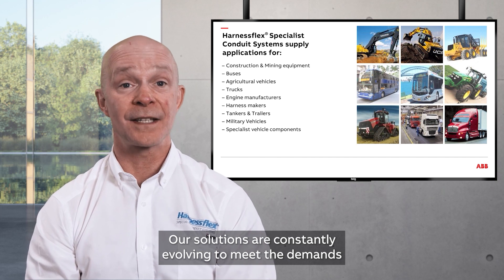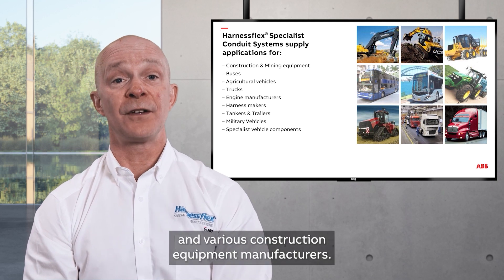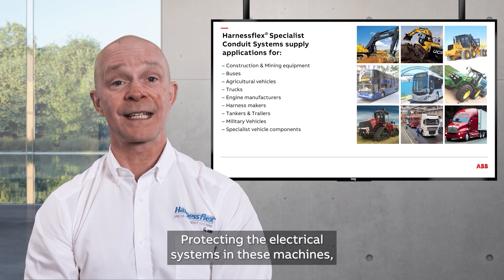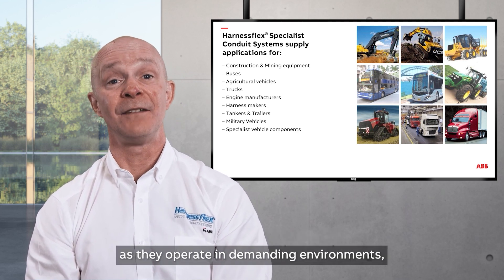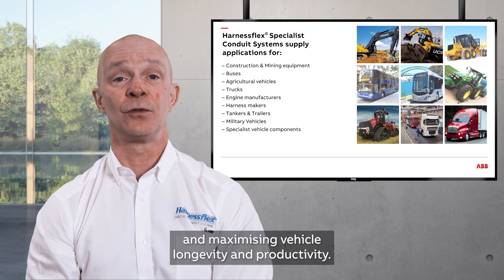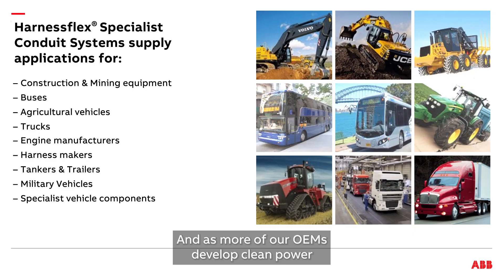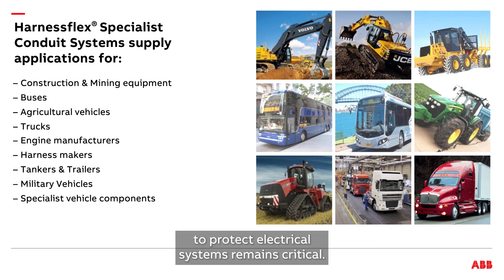Our solutions meet the demands of today's truck, bus, mining, agricultural, and various construction equipment manufacturers. Protecting the electrical systems in these machines as they operate in demanding environments has always been critical for minimizing downtime and maximizing vehicle longevity and productivity. And as more of our OEMs develop clean power or electric power solutions, the challenge to protect electrical systems remains critical.